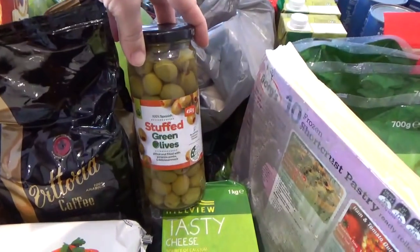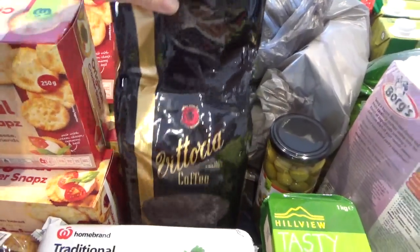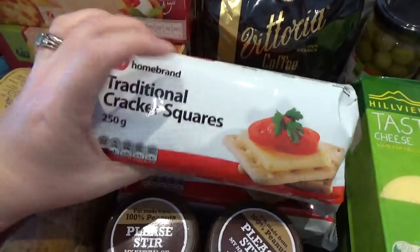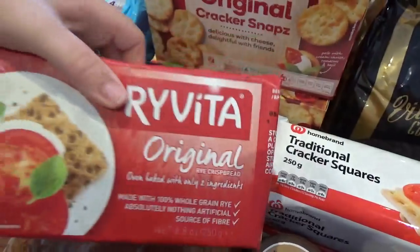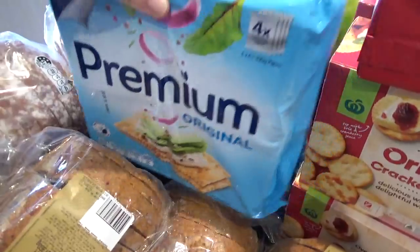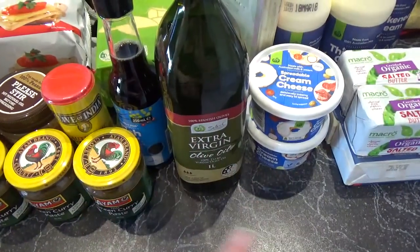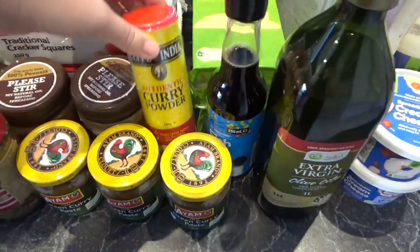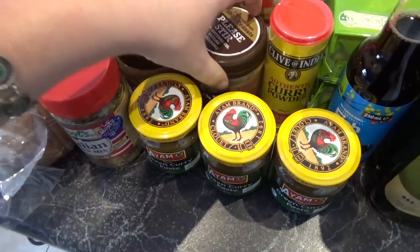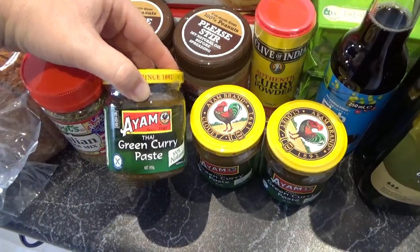I got a jar of olives, a huge thing of coffee beans, four packets of crackers, two packets of another style of crackers, one packet of Ryvita — my favourite — and two big packets of Premium crackers. I also got olive oil, which I've already opened for the potatoes in the oven, some curry powder, and Italian herbs.